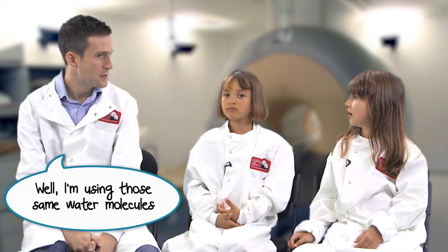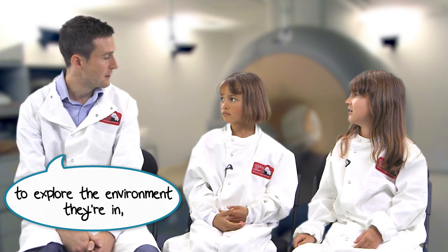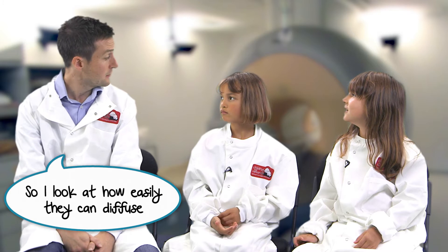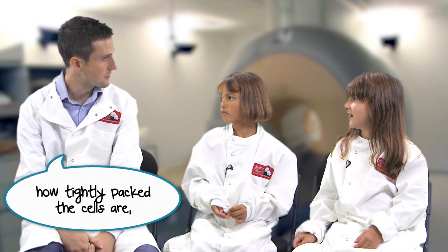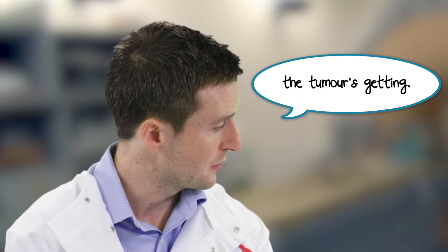So you mean the picture's all blurry — what else do you need to know? Well, I'm using those same water molecules that give us our picture to explore the environment they're in. I look at how easily they can diffuse inside a tumour, because that tells us how tightly packed the cells are, and how they move around in the bloodstream, because that tells us how much perfusion the tumour is getting.